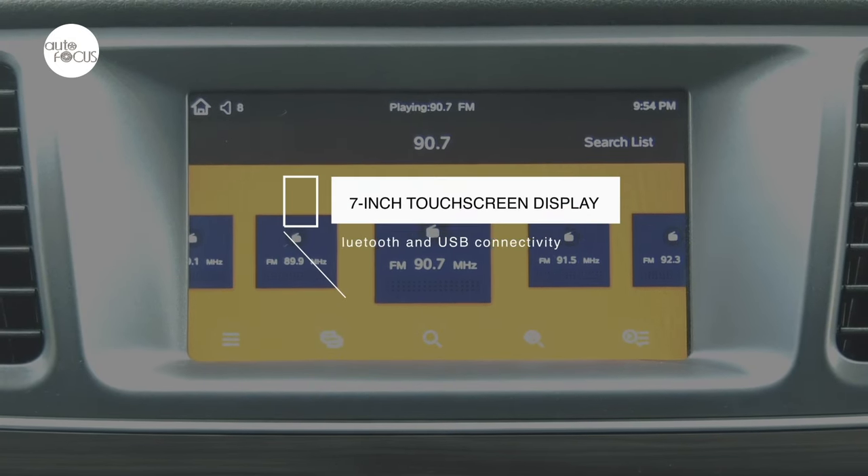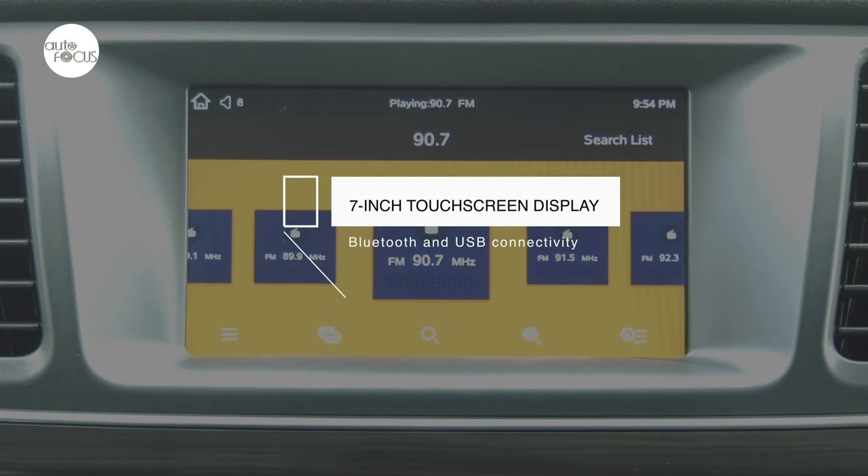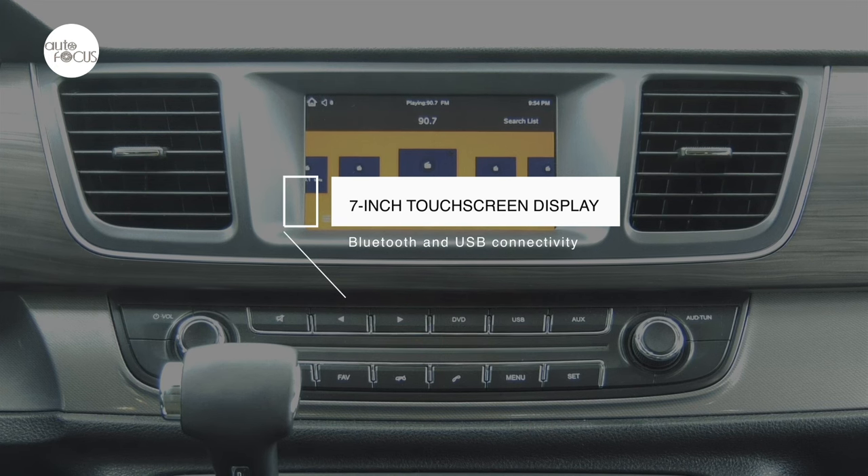The Maxxis G10 audio system features a seven-inch touchscreen display with USB and Bluetooth connectivity.